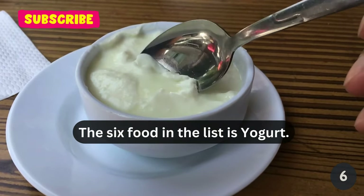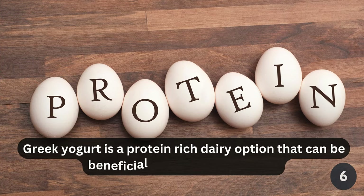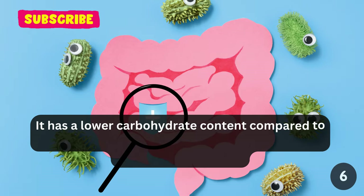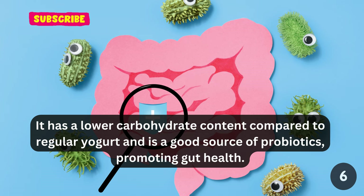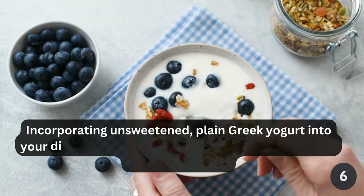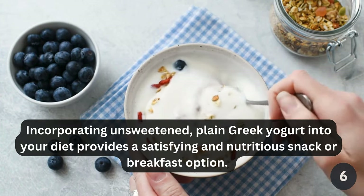The sixth food in the list is yogurt. Greek yogurt is a protein-rich dairy option that can be beneficial for diabetes patients. It has a lower carbohydrate content compared to regular yogurt and is a good source of probiotics, promoting gut health. Incorporating unsweetened, plain Greek yogurt into your diet provides a satisfying and nutritious snack or breakfast option.